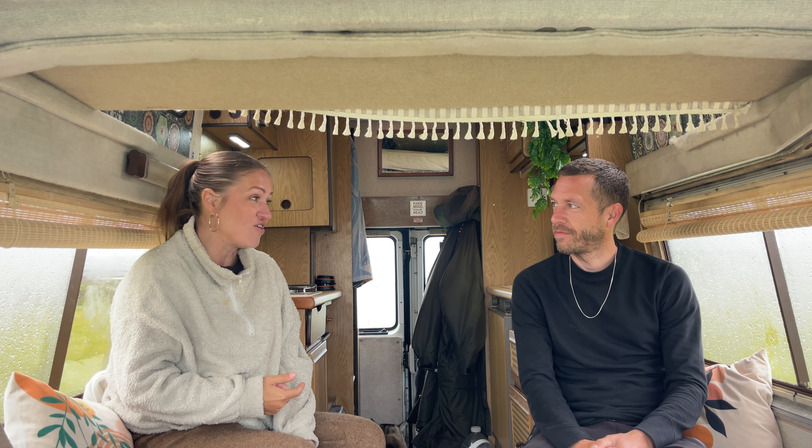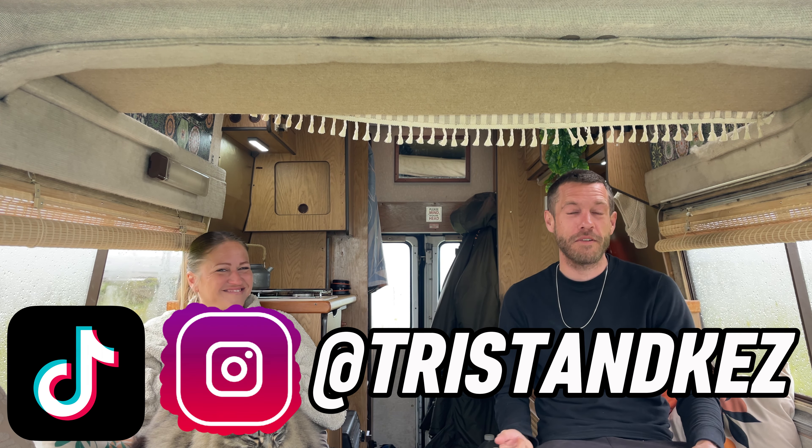The top 10 places you don't want to miss in England. I'll be honest, I think this was our hardest one out of all three from this series. Welcome back, guys. Welcome to Travel Vlogs with Tristan Kez. It's another week, it's another episode.